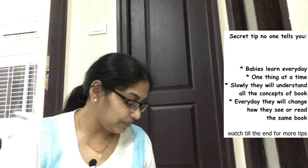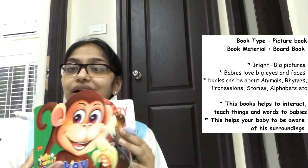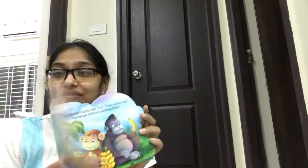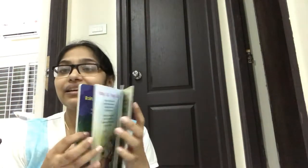The next set of books we introduced were picture books — bright picture books. Some were rhyme books, some food books, and this one is about animals. This animal book is still his favorite — we read it to date. Big, bright, cute pictures with eyes and faces are really nice. You can read the poem while the baby looks at the pictures.